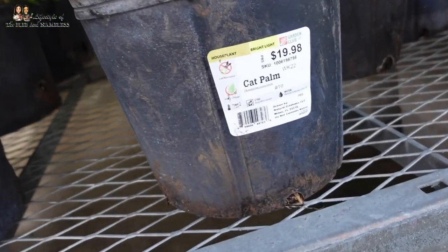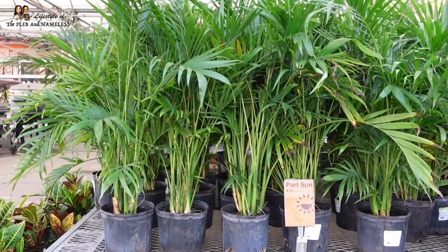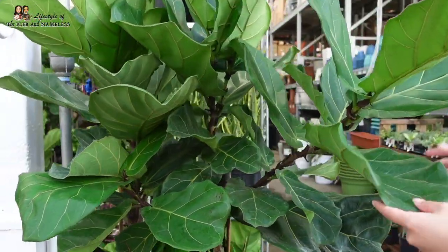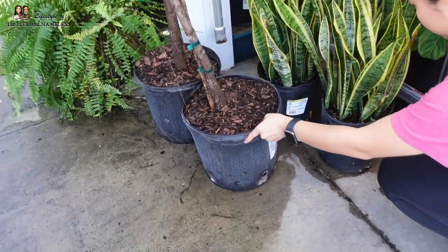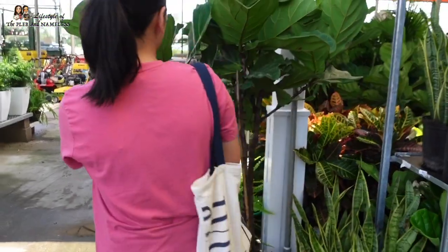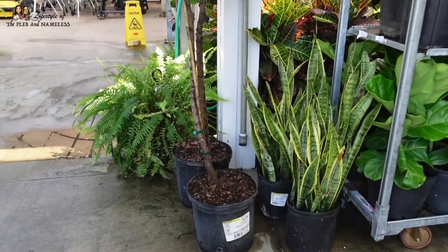And this one is a cat palm. I've never heard of a cat palm — me either. It looks like a majesty palm. Are they the same thing? I don't know. They're $19.98 for this size — that's a really good price. Look at this, it's in a tree shape already. Big leaves. This fiddle leaf right here is $45 — that's a really good price for this size. It's taller than you, Joan. I remember when these used to cost like $200 for one this big. The prices have come down a whole lot.